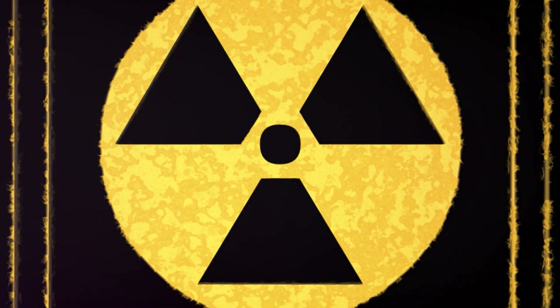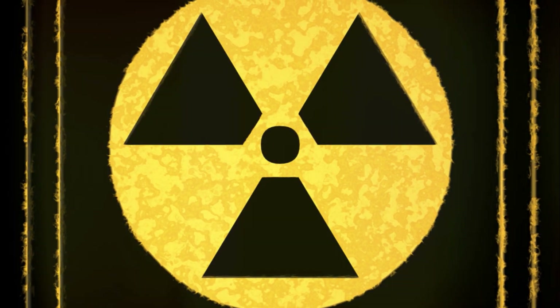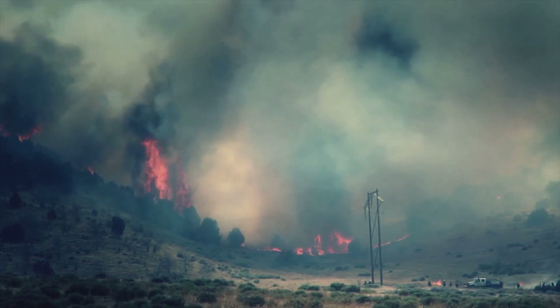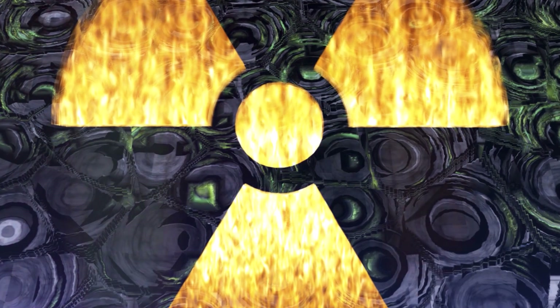These aren't just ordinary explosives. We're talking about atomic and hydrogen bombs, instruments of devastation that can erase entire cities in a blink of an eye and leave behind a toxic legacy for generations to come. Atomic bombs work by splitting the nucleus of heavy atoms, a process that releases an incredible amount of energy. Hydrogen bombs, on the other hand, utilize this energy to trigger a fusion reaction, combining lighter atoms to form a heavier nucleus.